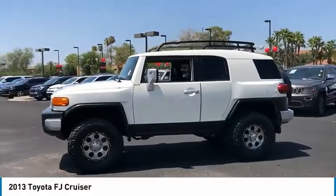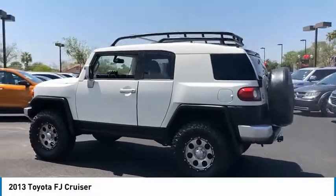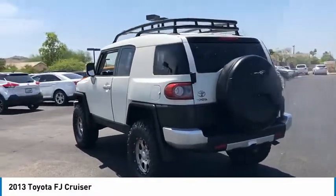Come test drive the 2013 FJ Cruiser. Toyota FJ Cruiser — it's rugged and sleek and stylish in an unimposing way.